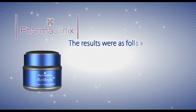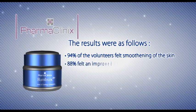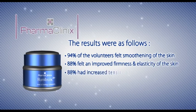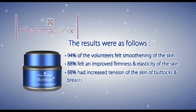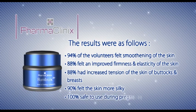The results were as follows: 94% of the volunteers felt smoothening of the skin. 88% felt an improved firmness and elasticity of the skin. 88% had increased tension of the skin of buttocks and breasts. 90% felt the skin more silky. 100% safe to use during pregnancy.